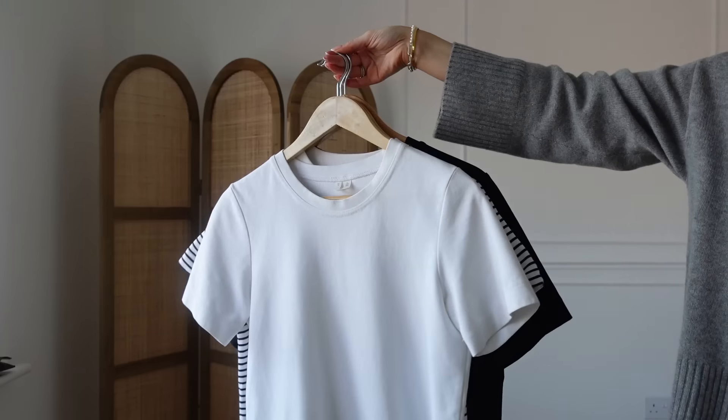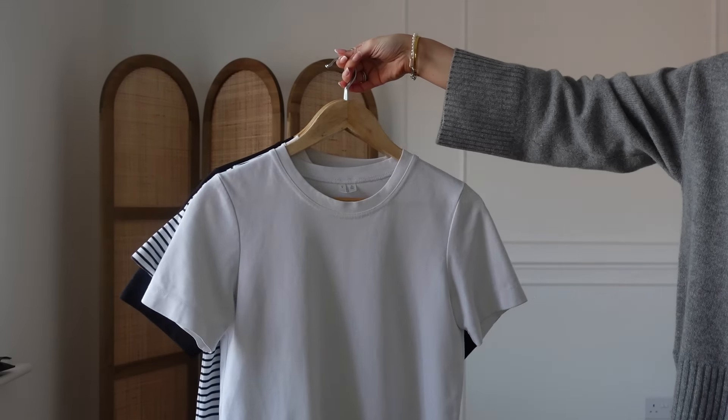I'm going to start with the wardrobe basics. In every one of these videos I always go on about how it's so important to invest in good quality basics — whether that's your t-shirts, your vest, your long sleeves, or your thermals for winter. These are the base of your outfit, so you'll use them all the time. I think it's really great to spend a bit more money and invest in these pieces.